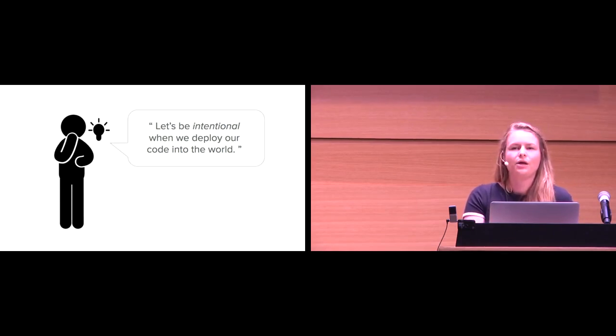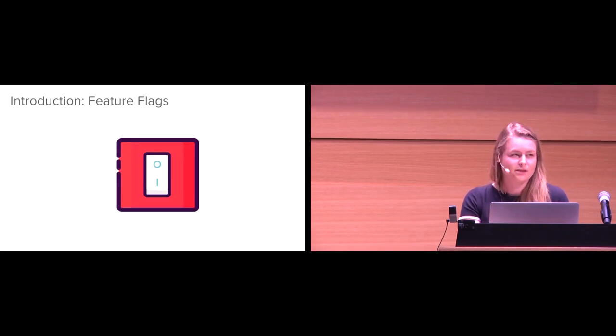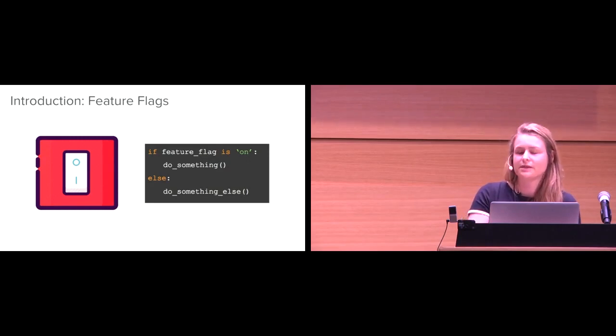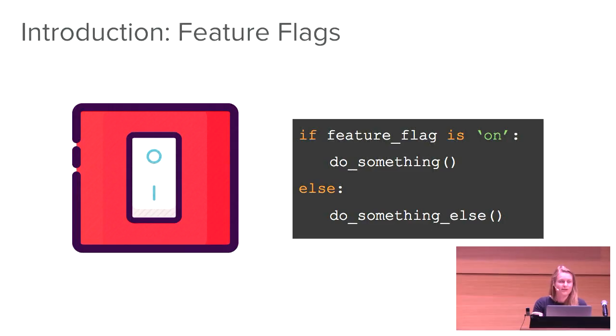Not everybody has CI, CD, canary systems — not everybody has very fancy or automated ways to deploy their code and have a lot of control over it. So what is a super easy way to have a lot of control over your code once it's out in production? Feature flags. If you don't know what a feature flag is, it's basically a light switch. You can wrap your code in a feature flag and say when the feature flag is on, we're going to do something; otherwise, we're going to do something else.